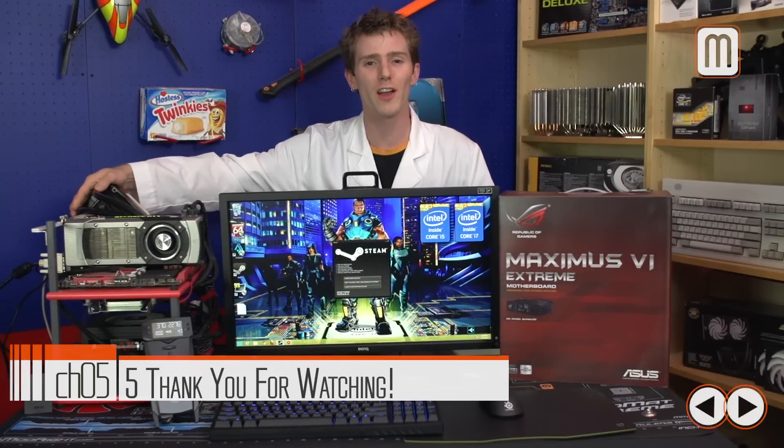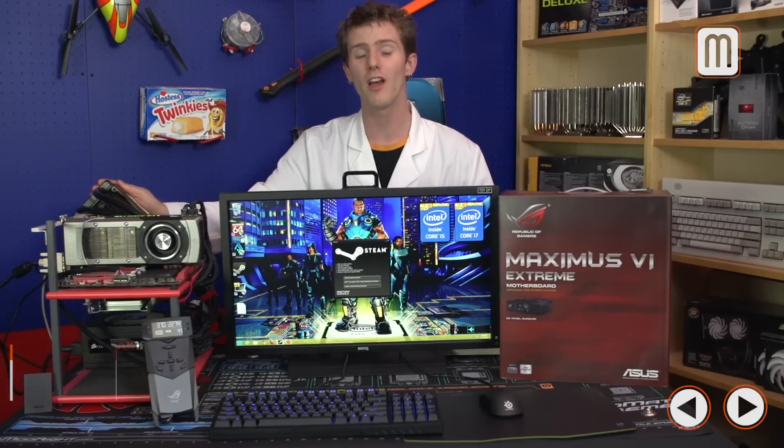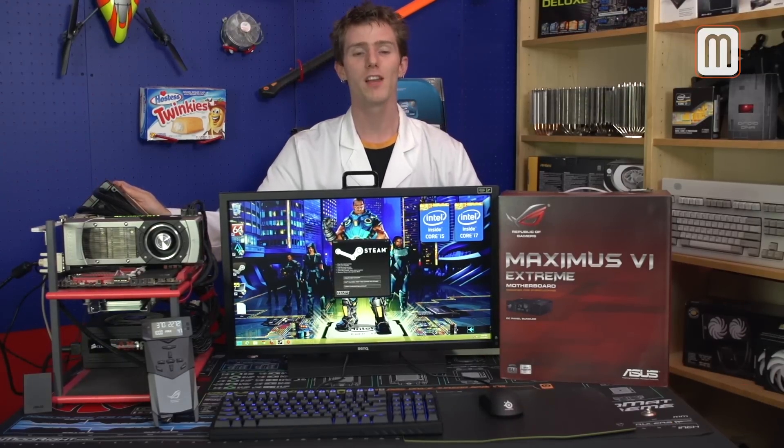Thank you so much for checking out our overclocking guide on Intel's 4th generation Core Series Haswell CPUs on the Z87 platform. Don't forget to subscribe to Linus Tech Tips for more unboxings, reviews, and other computer videos.